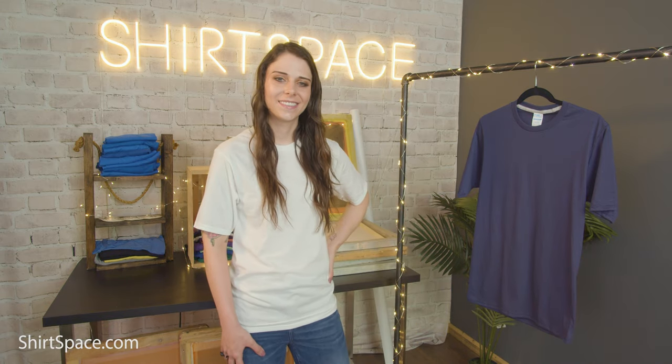If you're curious about the PC381, head over to Shirt Space and snag one or more for yourself. Shirt Space is the best place to visit for all of your blank apparel needs. Drop any questions you have about the PC381, another t-shirt, or another topic you'd like us to feature in the future in the comments below.